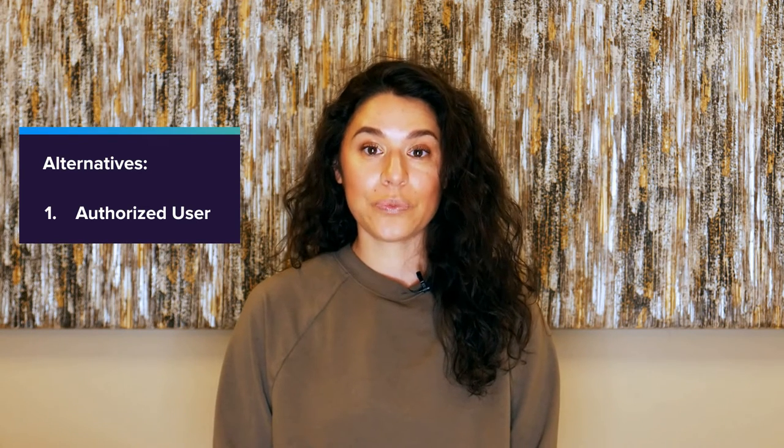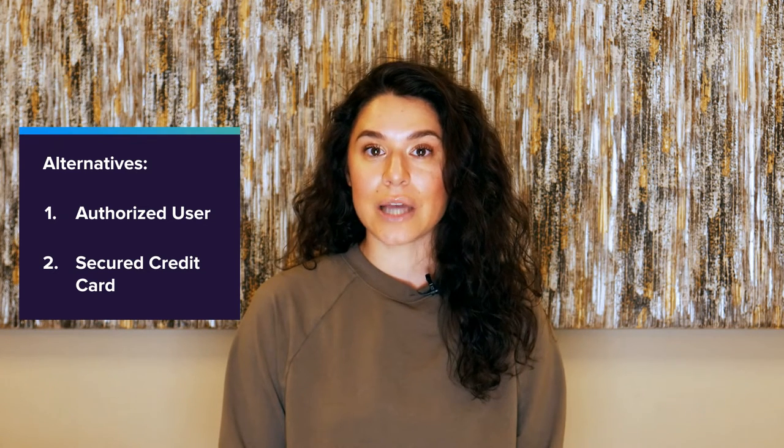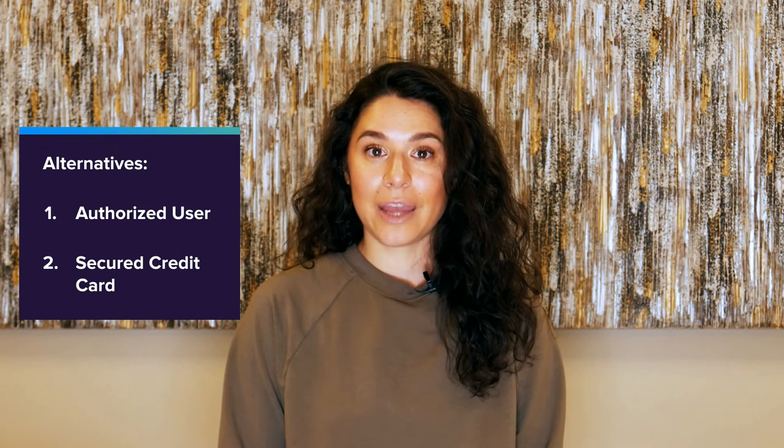One alternative to getting a co-signer on your credit card application is to ask a family member to add you to their account as an authorized user. All major credit card companies allow authorized users, most with no minimum age requirement. Authorized users can get a card attached to the account in order to make purchases. They'll also build credit if the primary account holder pays the bills on time and doesn't max out the card's limit. But authorized users aren't legally responsible for any payments.